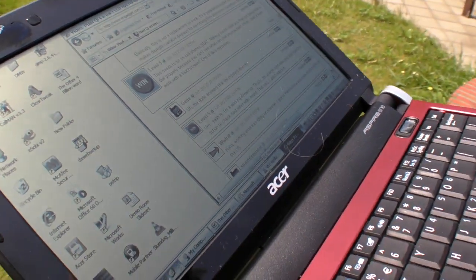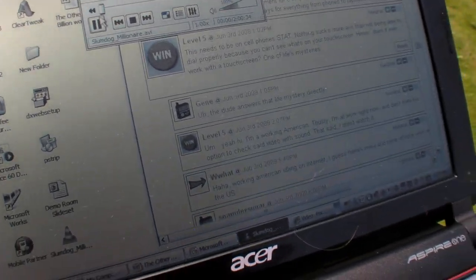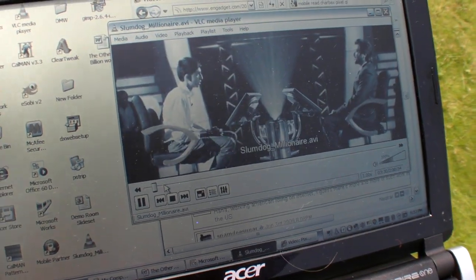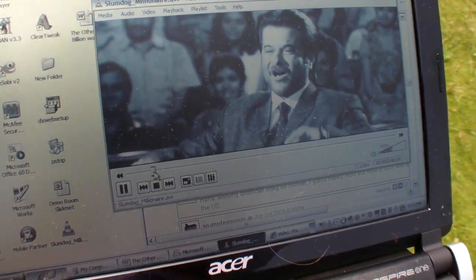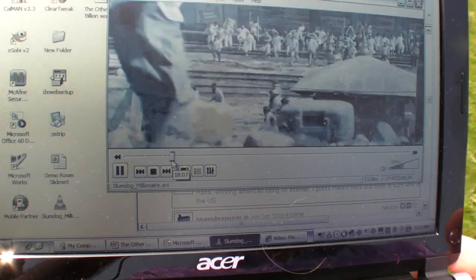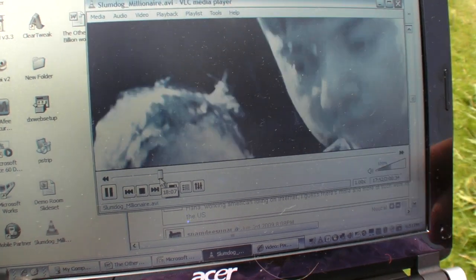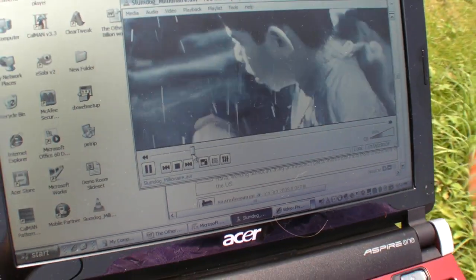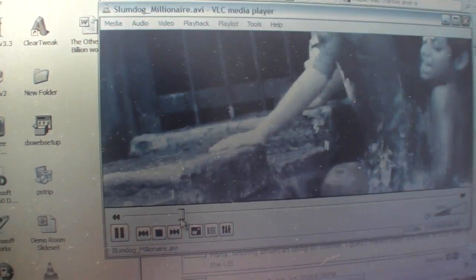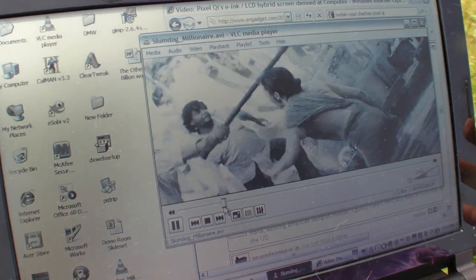I can show you some video here — I put Slumdog Millionaire on here. This is in black and white here because we're outside. You can see you couldn't do this on your Zaurus 5500. And you can see a little color hinting — like a little bit of yellow. Which is really interesting because people wonder how maps will look in black and white, but in fact there's some color hinting so that you can get some color information even in black and white mode for things like maps.